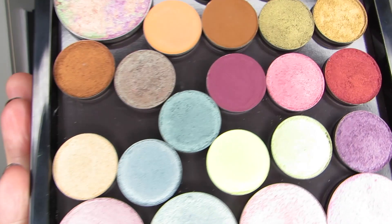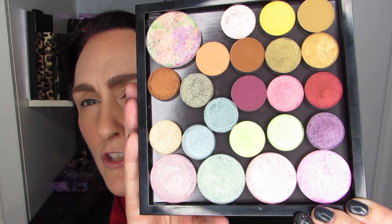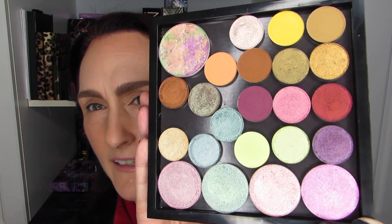Hi there, it's Hélène with another video and I'm super excited about this one. I have been waiting to do this video — I'm so excited. I am going to be playing with the Cliona Cosmetics single shadows and some highlighters.